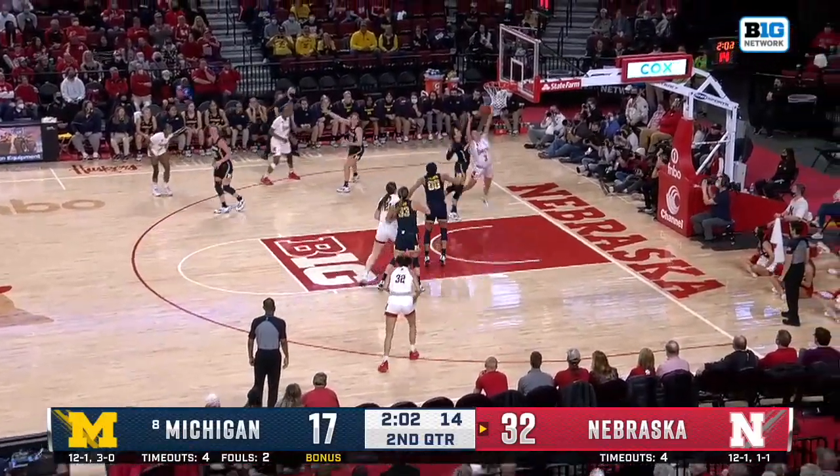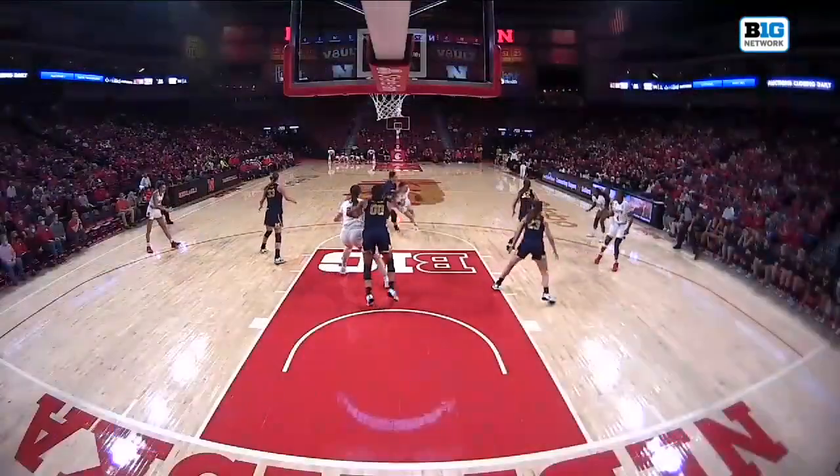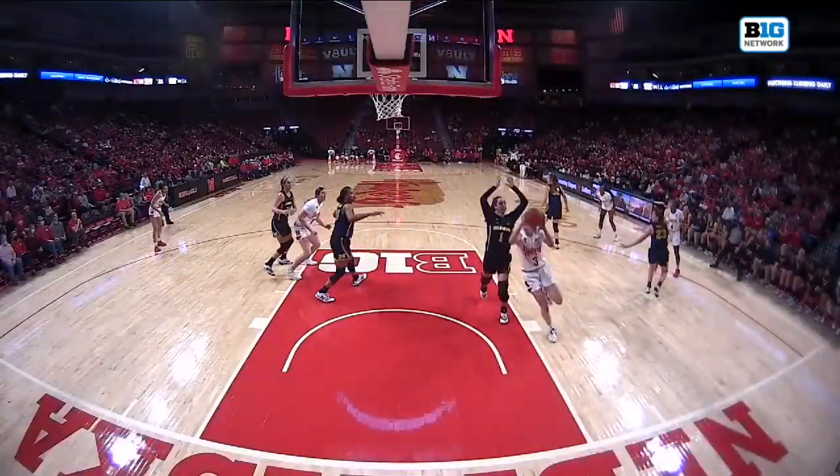Here's Widener with it. Widener drives in — and Dilk tips that away. Dilk, good to see her back on the court.